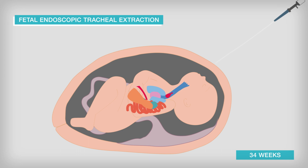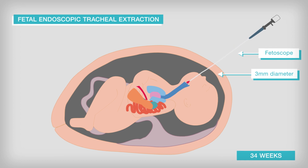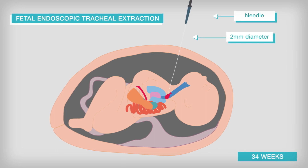Most commonly, this is done using a foetoscope, which is inserted into the abdomen and down the foetal windpipe before removing the balloon. Another method involves carefully inserting a thin needle, which deflates the balloon.